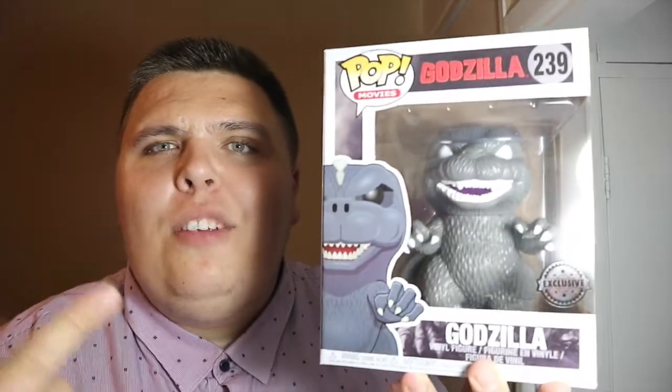So I've got a pretty good bargain there for £18. I wish they'd have sent me two though. I didn't uncheck this on the website — this is my fault. You can choose what you want and what you don't want, but I must have kept this ticked. So I've got it — it's exclusive, a 12-inch pop. I'm pretty pleased with this Godzilla.